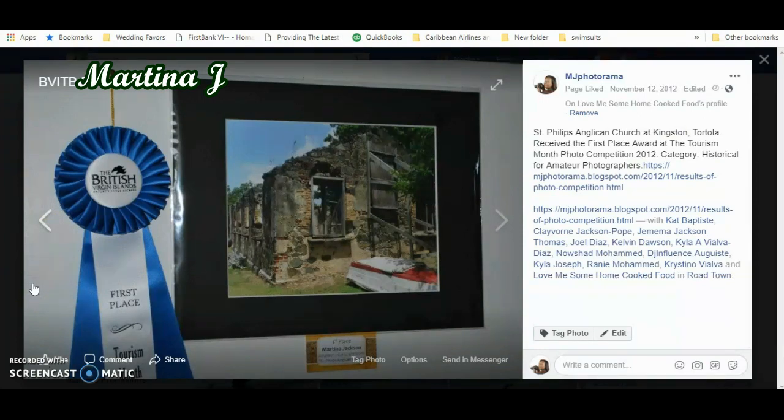This first photograph I'm showing you here is of the St. Philip's Anglican Church at Kingston, Tortola. The competition had different categories: historical, cultural, landscape, and miscellaneous. This photo of the church was submitted in the historical section, and it won first place, as you can see here.